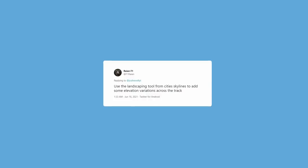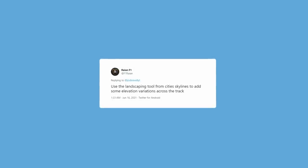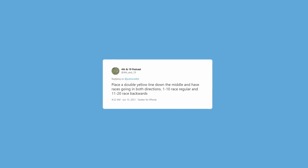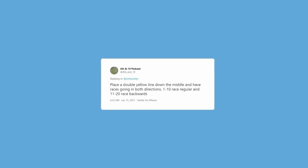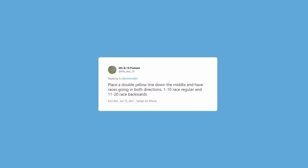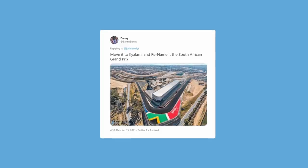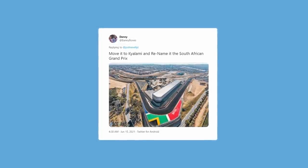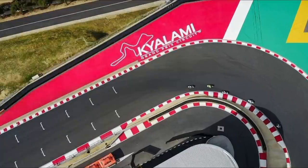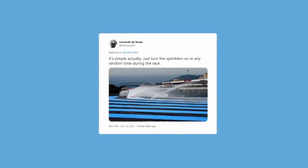Not enough people realize France has a gem of a circuit in Dijon — insanely fast and flowing, it would be an amazing venue for F1 if brought up to standards, with a sub-minute lap time. Use the landscaping tool from Cities Skylines and add some elevation variations across the track. Place a double yellow line down the middle of the circuit and have races going in both directions — 1 through 10 race in regular, 11 through 20 race backwards. Slightly dangerous, I'd imagine. Move it to Kyalami and rename it the South African Grand Prix.